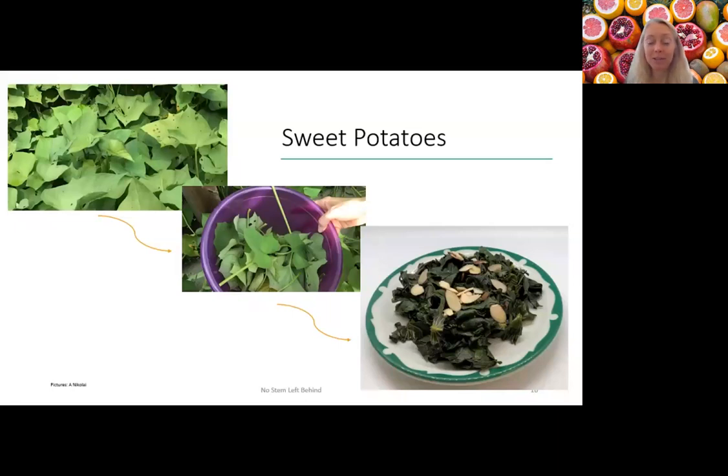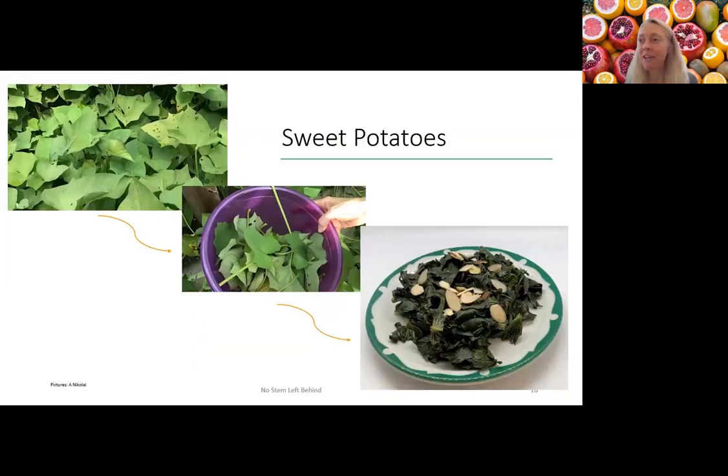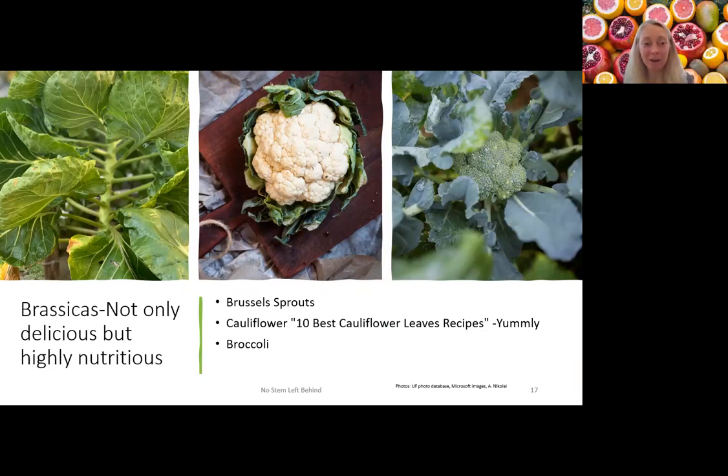The nutritional benefits in those leaves are really amazing. I also wondered — if I took all the leaves off the sweet potato plant, would the sweet potatoes still be okay? What I found is that as long as you leave some leaves on there, they'll be able to produce. One person recommended taking every other leaf. As long as you don't take all the leaves, they can still produce.